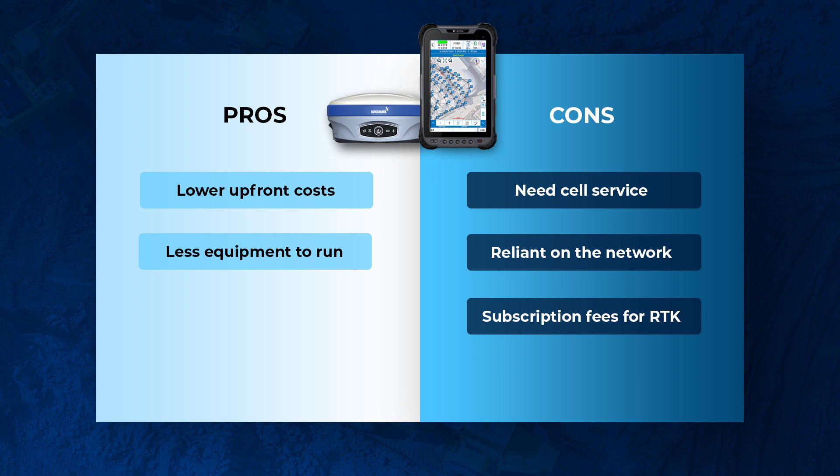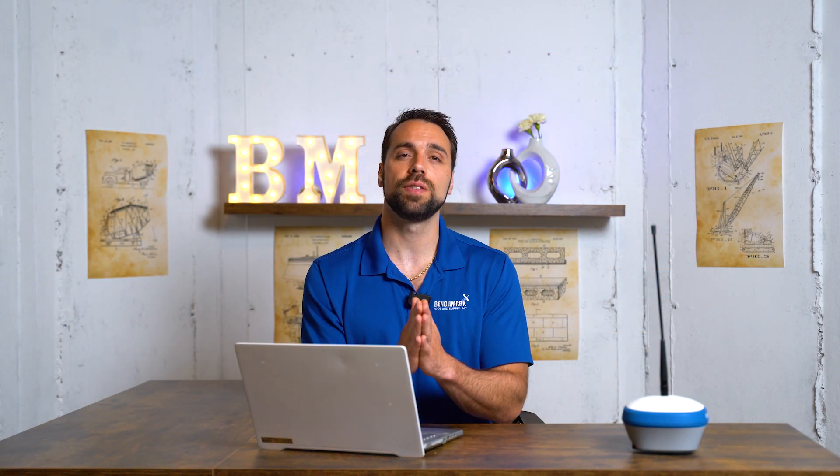One advantage of network rovers is that they're cheaper upfront — you don't pay the additional cost of a base station. You also don't have to worry about someone stealing your equipment, which can come in handy in urban environments. However, note that subscription fees over the course of a few years will equate to the same cost as a base station. So in my personal opinion, it's better to just buy the base station because you own your equipment, you don't have a subscription fee, and you can operate where cell service is non-existent — especially in the mountains.